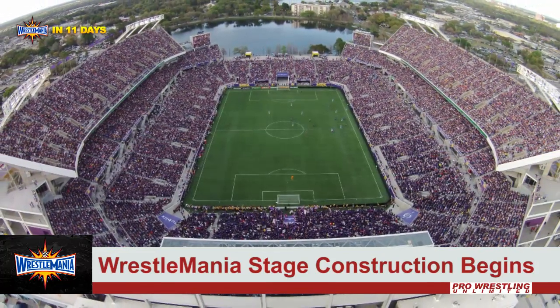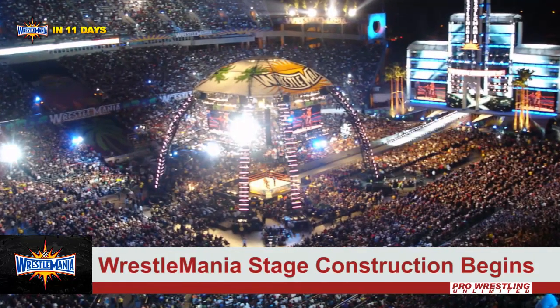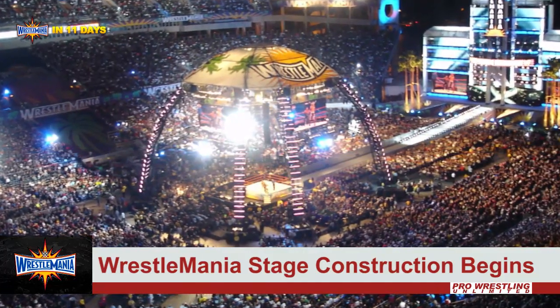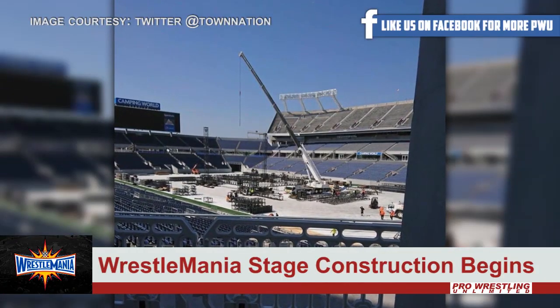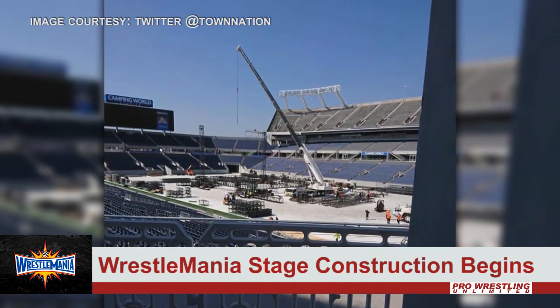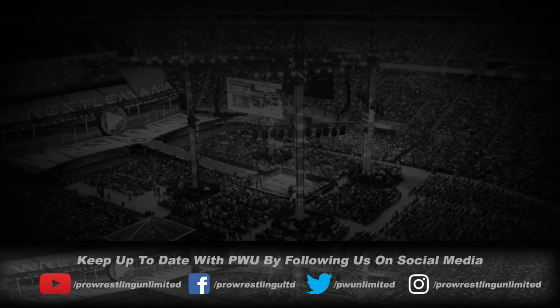With no dome or ceiling above it, we're going to have to wait and see. Another question: do they cover the ring with a canopy like at WrestleMania 24, or leave it uncovered like WrestleMania 31? Over the next couple of days, pictures and sneak peeks are going to be filtering in, and we'll have them all for you right here on Pro Wrestling Unlimited.